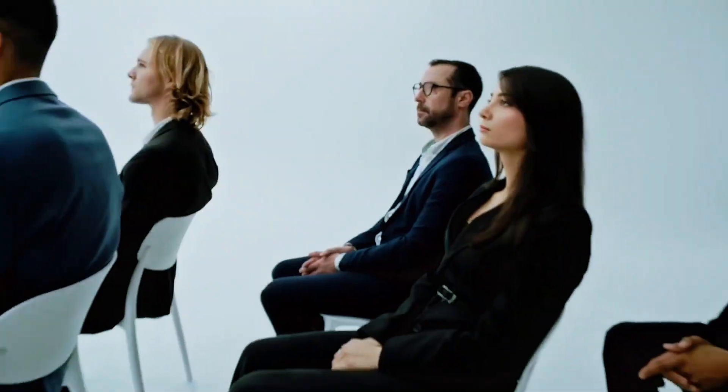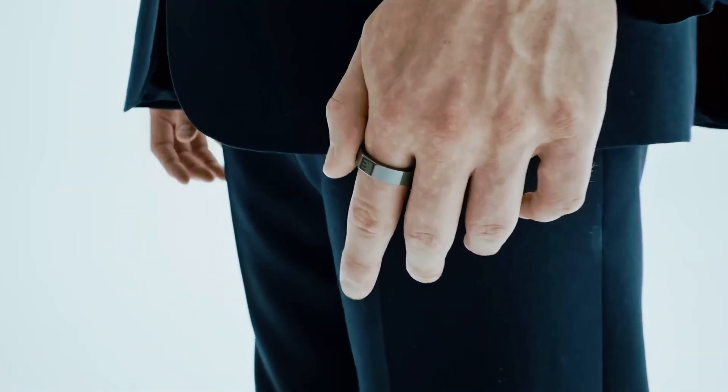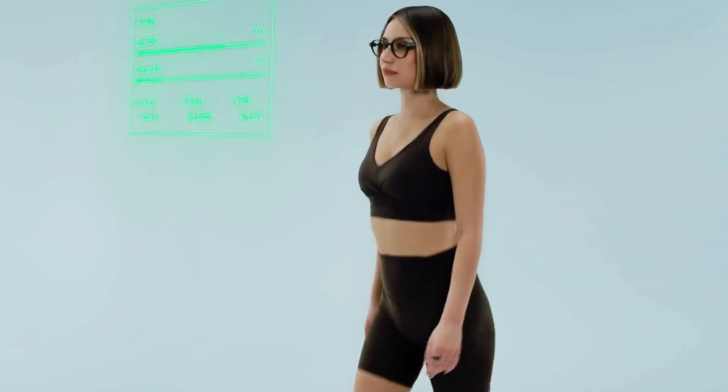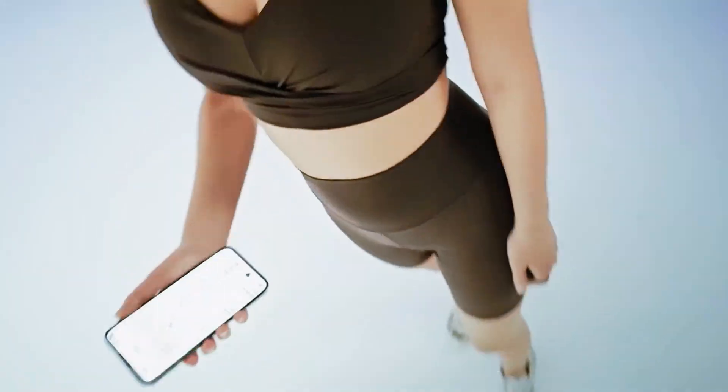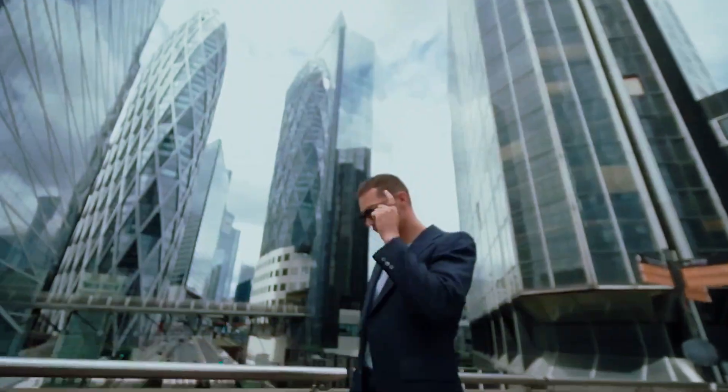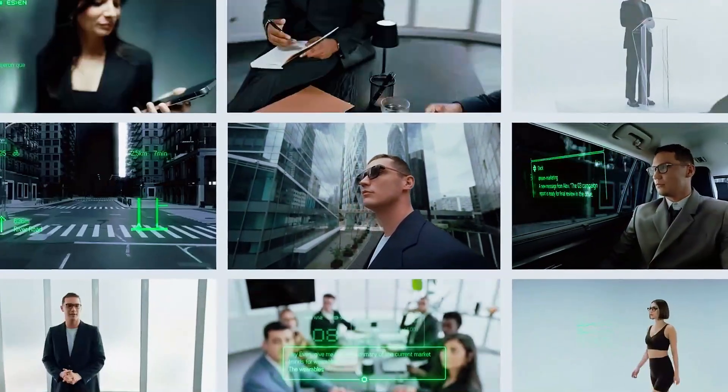You slip on the G2 and suddenly the world has layers — tiny pieces of information floating exactly where they need to be, never screaming, never distracting, just there. EVEN calls this HAL 2.0, their next-gen spatial display system. The micro-LED projectors fire through incredibly thin waveguide lenses, and instead of blasting you with AR animations or neon graphics, the G2 projects content a couple meters in front of you — far enough to feel natural, close enough to read instantly. The clarity is wild: 75% bigger than G1, sharper details, perfect uniformity — the kind of clean visual that makes you forget you're looking at a display at all.